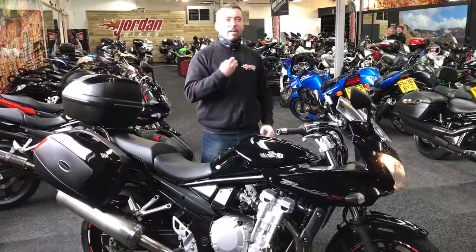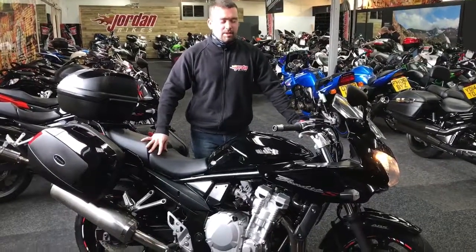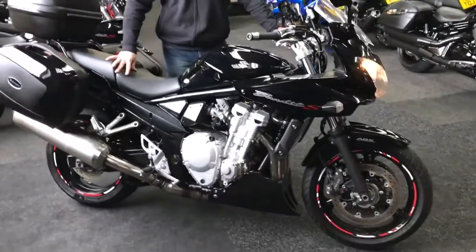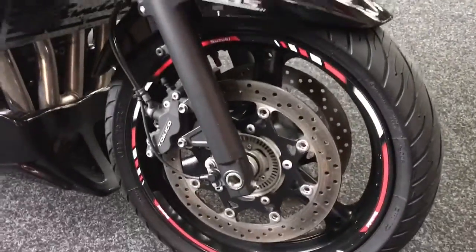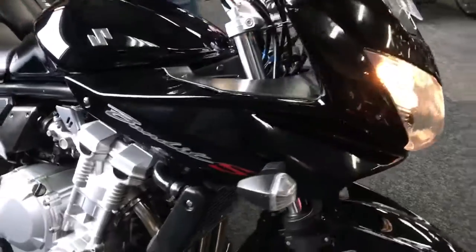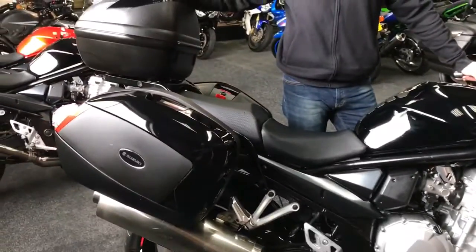Hey guys, it's Will and John and Bikes — Bandit time! This is a Bandit 650S, absolutely stunning bike. 2008 on a 58 plate, glorious black, 16,245 miles. It's an ABS model as well and has got a couple of cheeky extras — full Suzuki luggage,